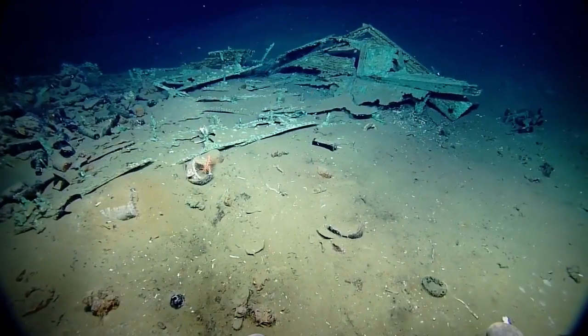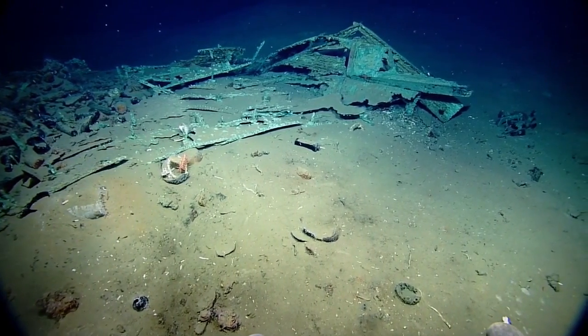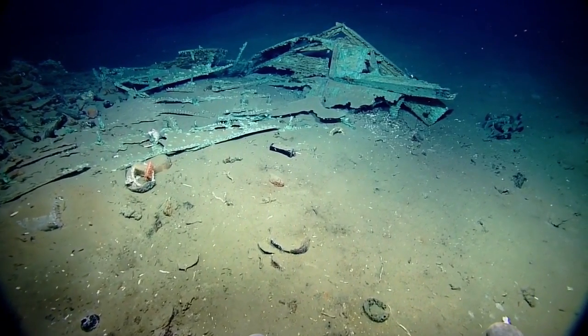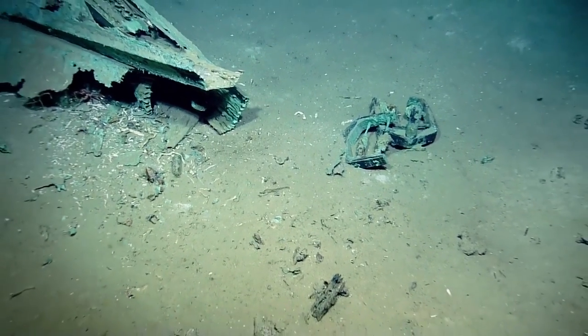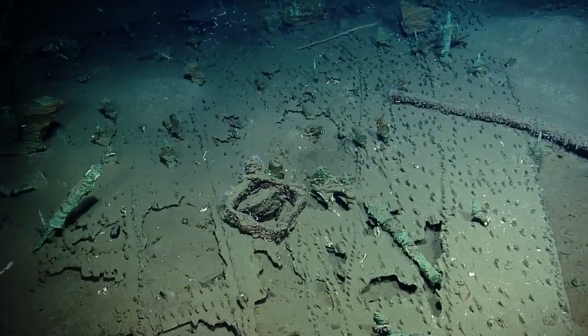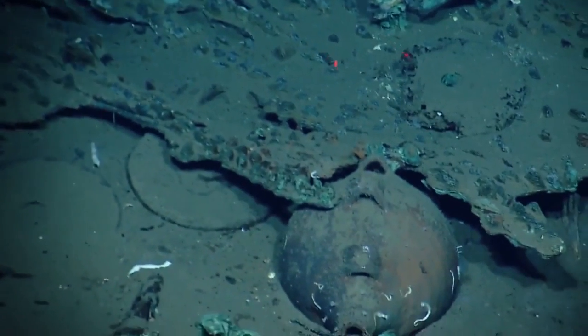For those of you on Nautilus Live asking if either of the other two wrecks we found have been copper-clad at all: the second wreck, which was late last night and early this morning, did not appear to be copper-clad. And this wreck we're currently investigating does have that classic copper sheeting that we saw on the initial Monterey wreck.